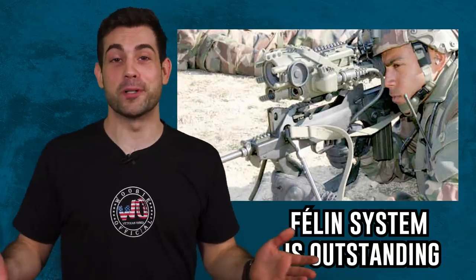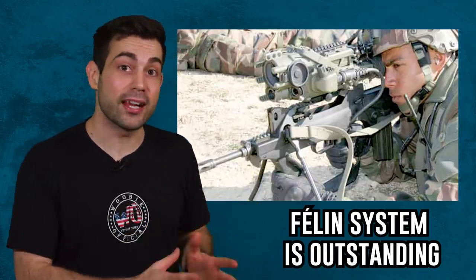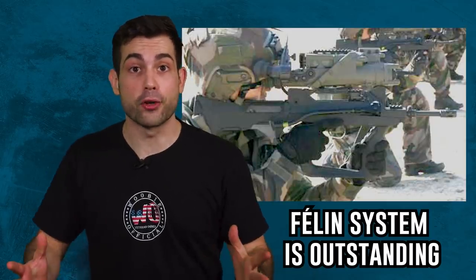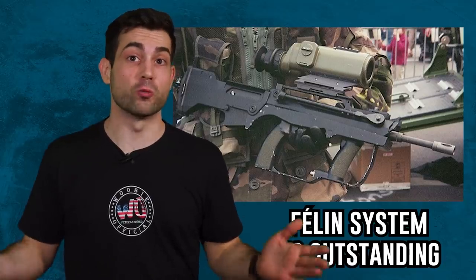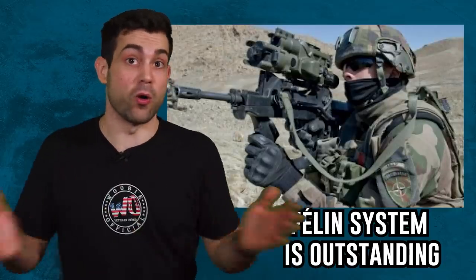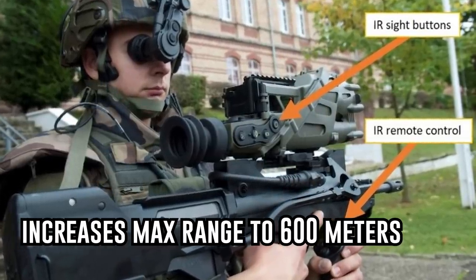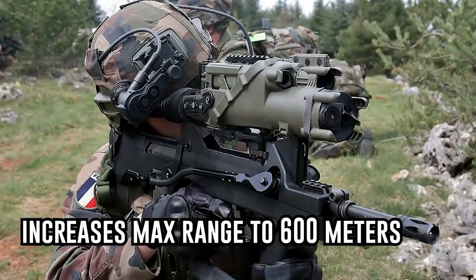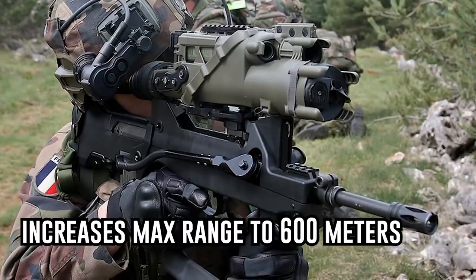Apparently my assessment runs contrary to popular opinion in France, because soldiers there swear by the Feline FAMAS setup. They say that the thermal sights and EOTech work very effectively in the field, and French soldiers run their kit this way all the time. In reality, only one soldier per squad would be outfitted with this very specialized tool, so I think it does make a lot of sense.